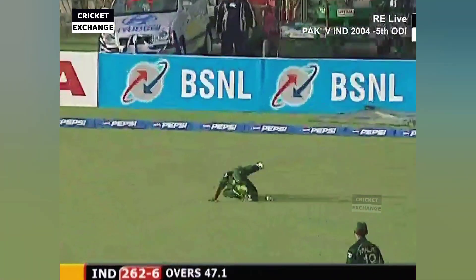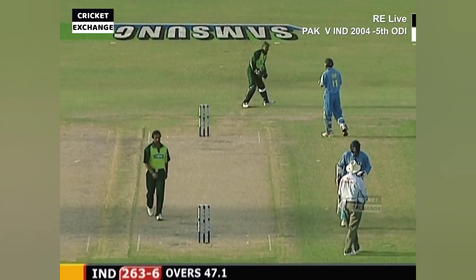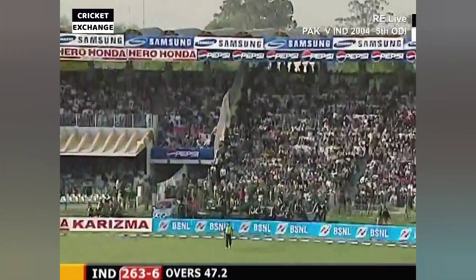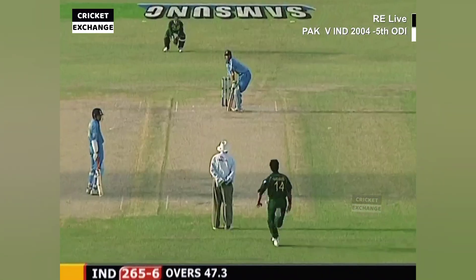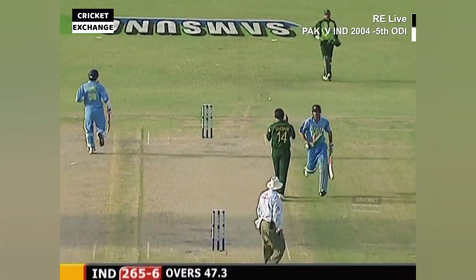Third man — and he's dropped it. Second drop catch for Taufiq Omar down there. That's going to fall short of deep mid-wicket. Gone to Pathan's end.